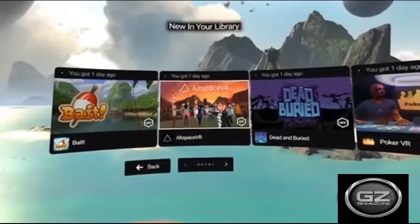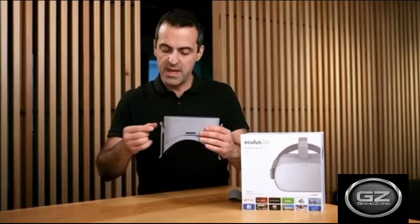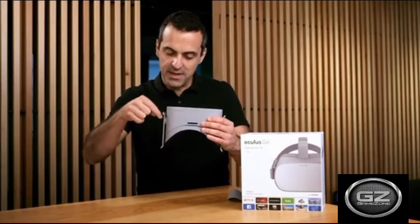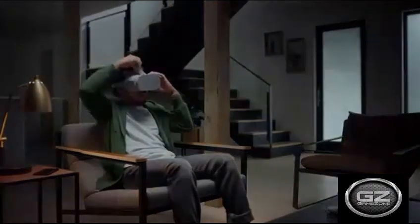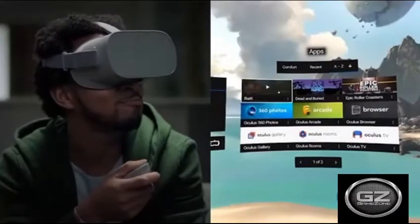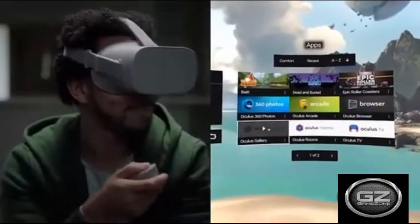From shooters to multiplayer and stealth games, the Oculus Go made standalone budget VR headsets a viable gaming option rather than just a novelty. The visual and audio quality is very good for the price tag, while the headset is comfortable enough for approximately 2–3 hour play sessions afforded by the battery.